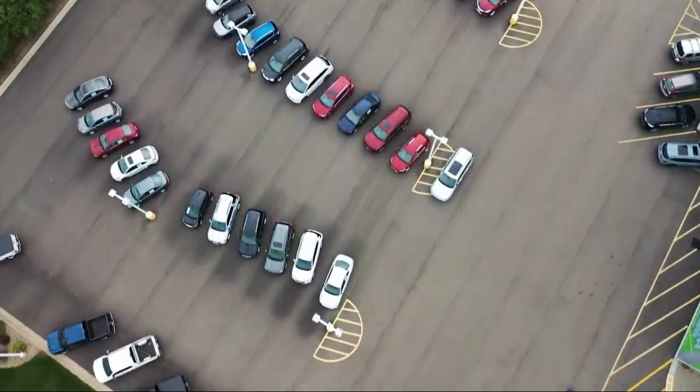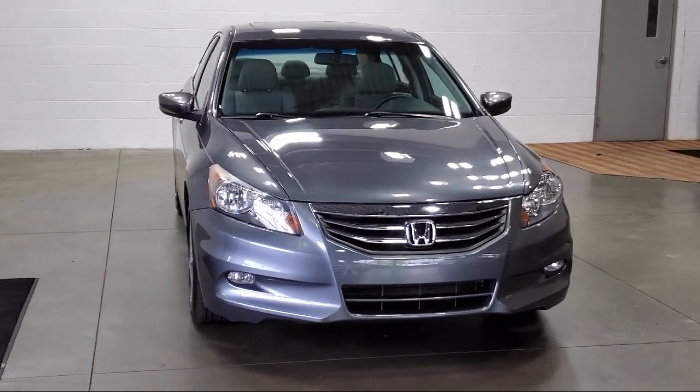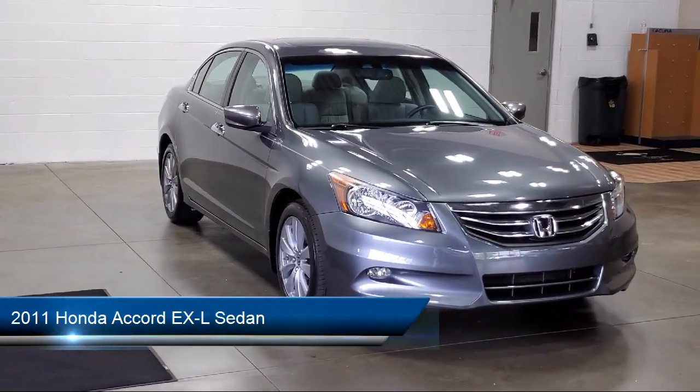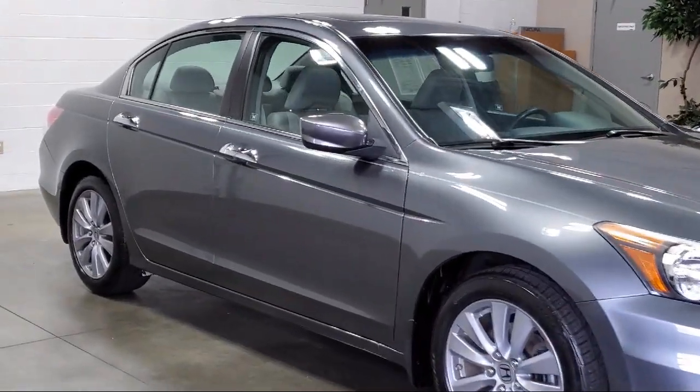Welcome to Sarah Auto Park, and here's a look at one of our great vehicles for sale. It comes equipped with keyless entry, homelink, heated front seats, alloy wheels, rear seat center armrest, and speed sensing steering.